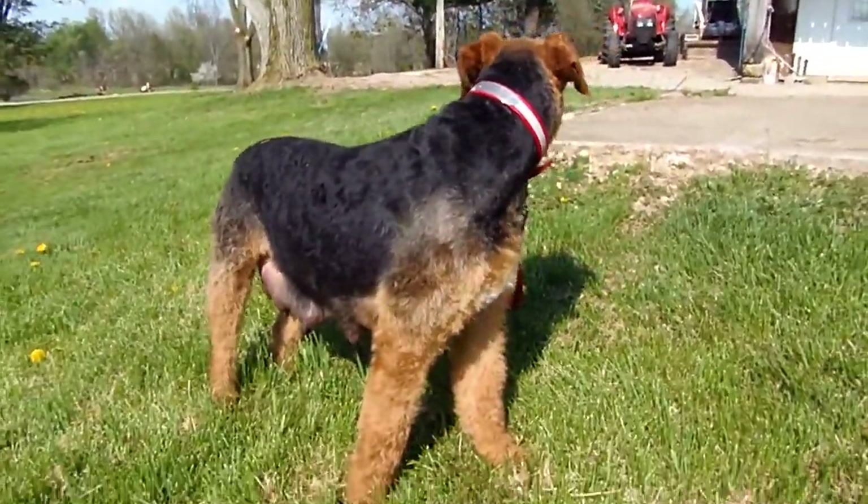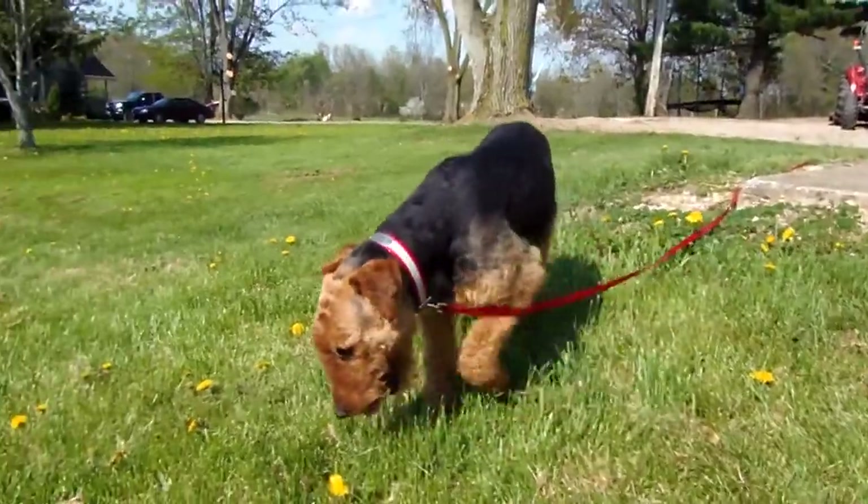Just got groomed today, huh, Dolly? You're hot, probably, huh? You're ready to go in.